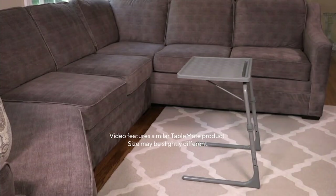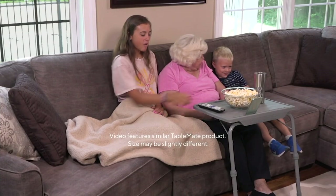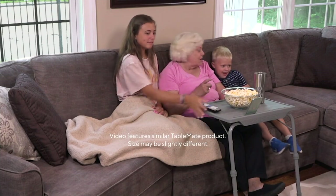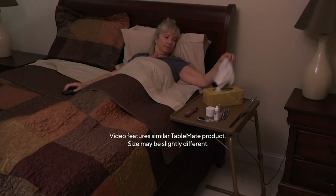Hi guys, it's Megan Elizabeth. Thanks so much for having me. I'm so excited to introduce you and share with you once again the Table Mate Elite — this is the next generation of Table Mates, and I absolutely love the new designs of this Elite.